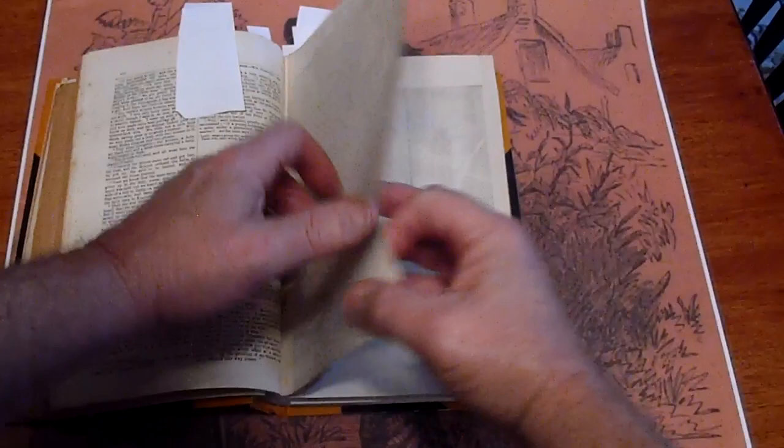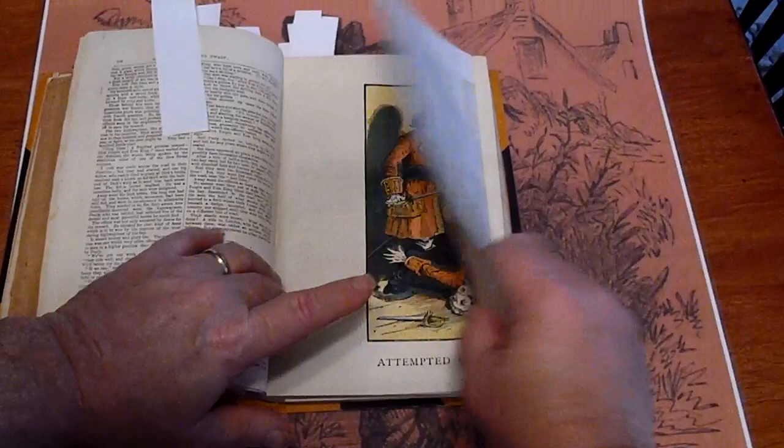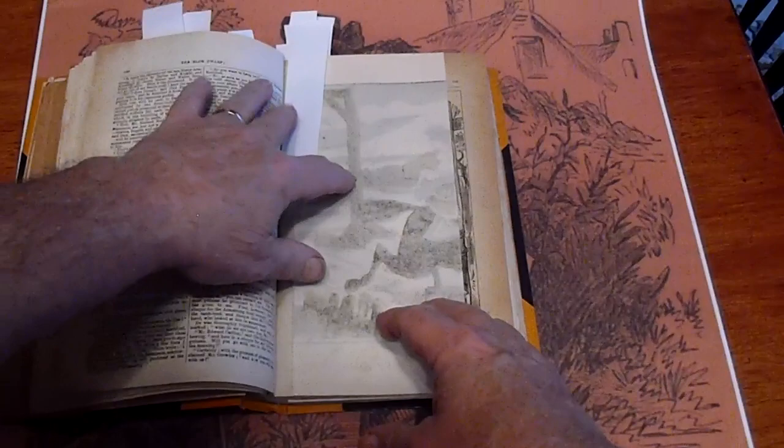We've got another penny dreadful coming up — it's a police budget crimes. The real claim to that is I've had it three times, and I've never been able to get a collection that has the Jack the Ripper stories in it. This does. So, very sought after.